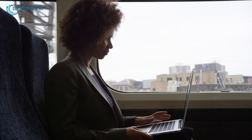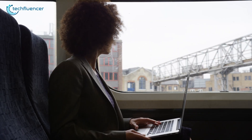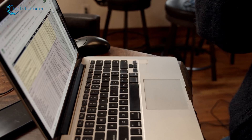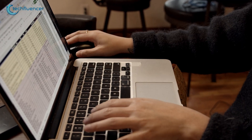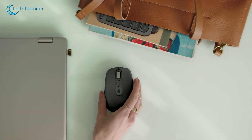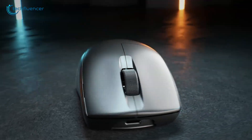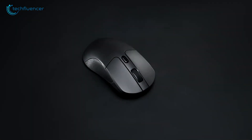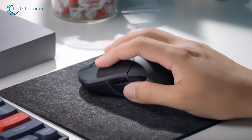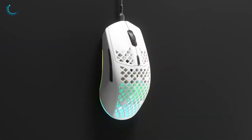If you're always on the move with your MacBook, you probably know how tiring that tiny trackpad can get, especially during long work sessions or photo edits. Good news! Finding a mouse that plays nice with macOS is way easier these days. In this video, we're checking out the 7 best mice for MacBook, from sleek and portable to ergonomic and powerful. Whether you're working, gaming, or just want something comfier, there's a perfect pick waiting for you. Let's dive in!